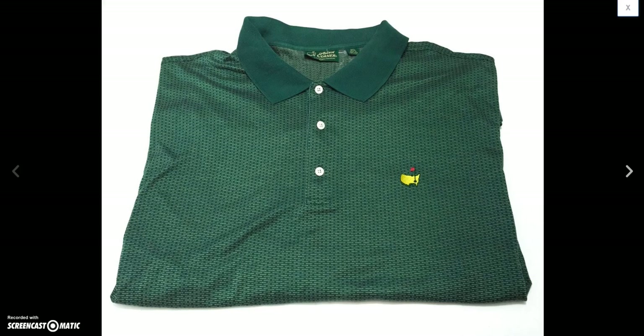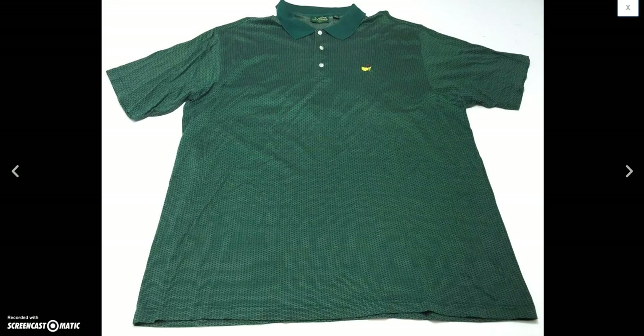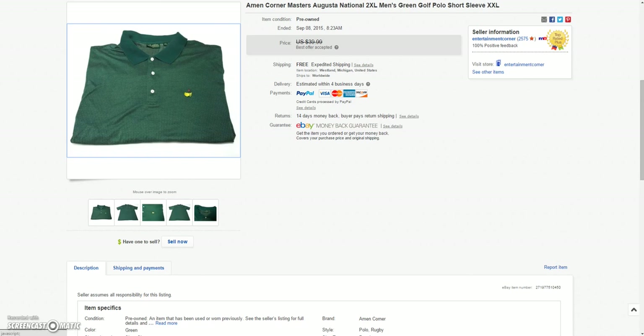And there we go again — another Augusta logo, this time an Amen Corner polo. Sold this for a best offer of $36.00. These are usually pretty quick sales, so I don't always aim for the highest price. I'll take whatever I can get for a quick flip sometimes.